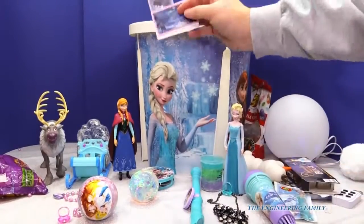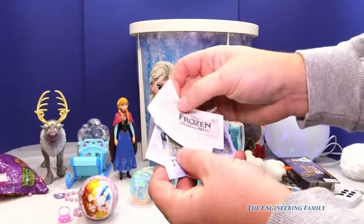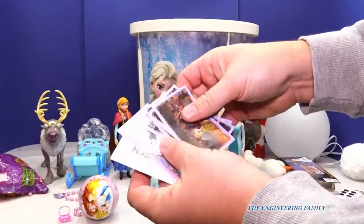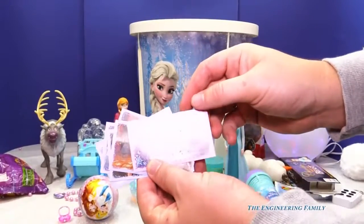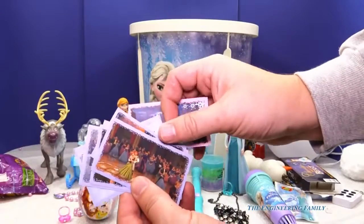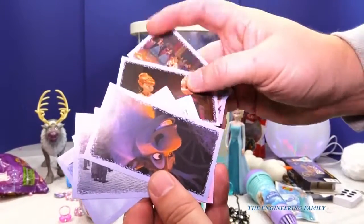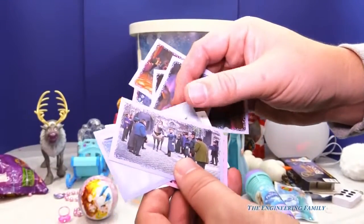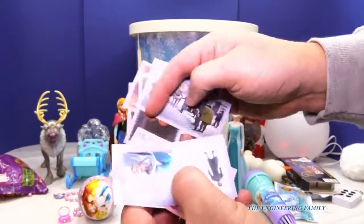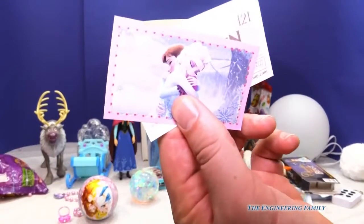I found Frozen stickers! And I dropped Frozen stickers! Wow, those are pretty cool, aren't they? Elsa and Anna. And Finn. And Elsa's sad. Look at that really glittery one. Pretty neat, huh?